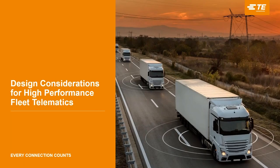Hello and welcome. My name is Bianca Koop and I will be your host for today. Welcome to today's webinar, Part 2 of Design Considerations for High-Performance Fleet Telematics. This webinar will be recorded and available on demand for future reference. Please submit your questions using the panel on the right-hand side of your screen throughout today's presentation.